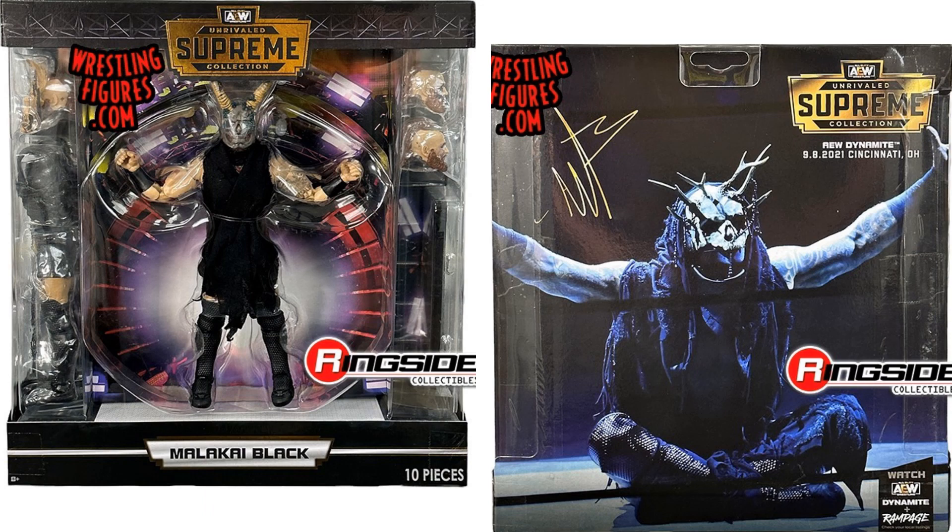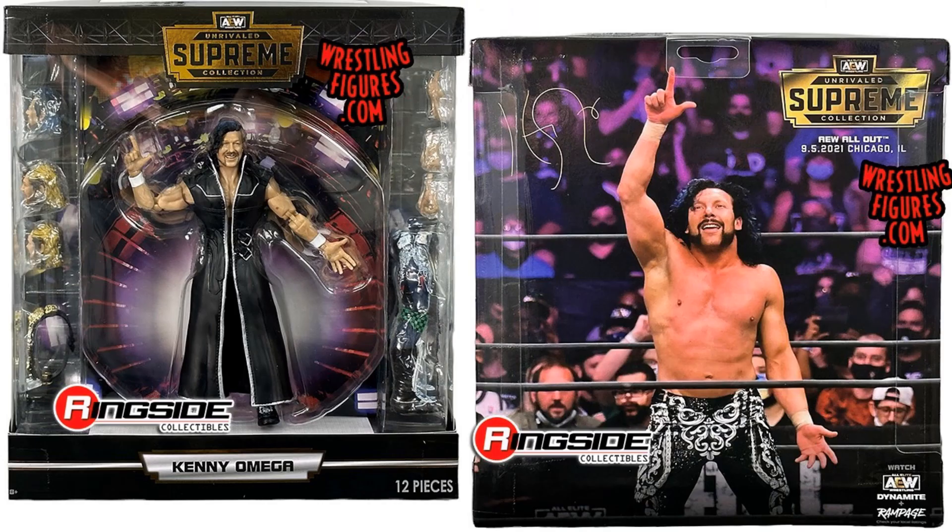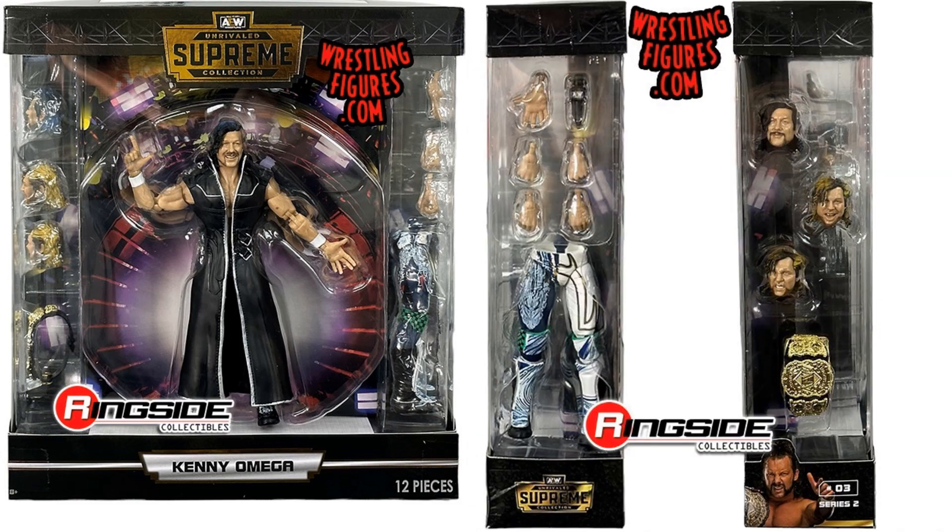There is the front and back of Malakai Black in package — you can see the pieces on the sides. And here's your Kenny Omega, who has also been missing since the CM Punk issue. There are the sides of his package.